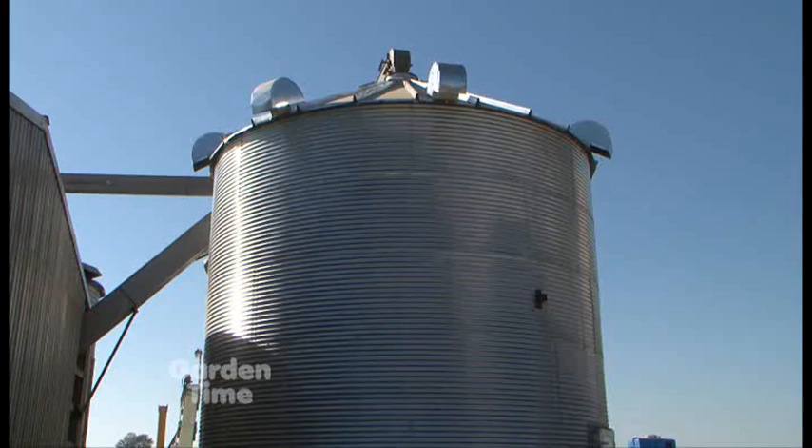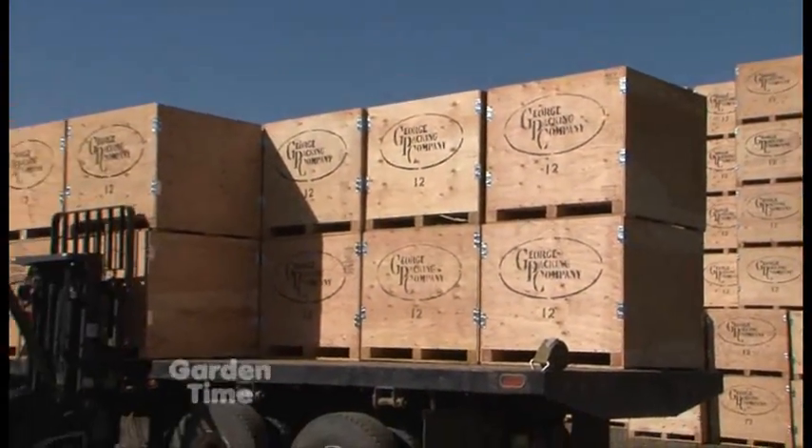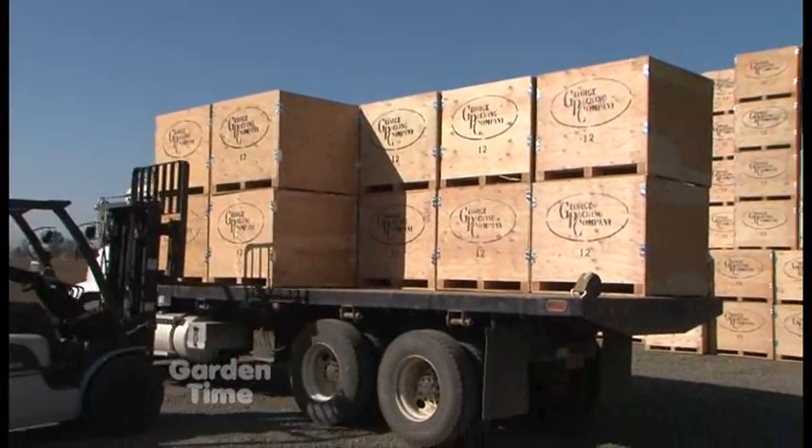Once they get done with that, they go in a semi-truck and off to Newberg. George Packing Company is who we process for.